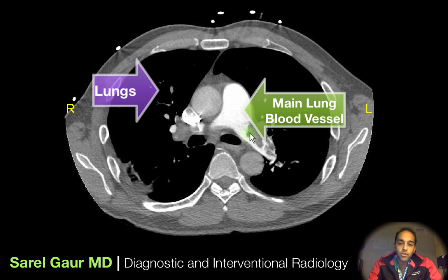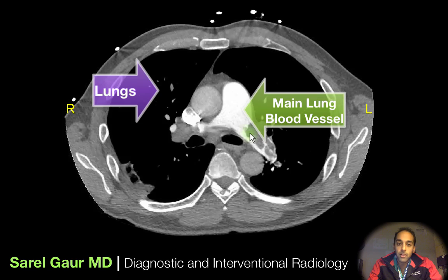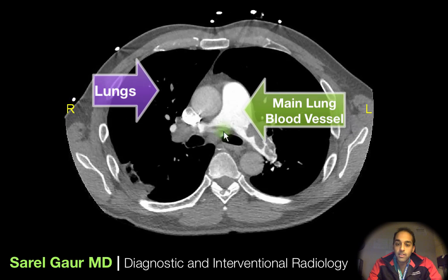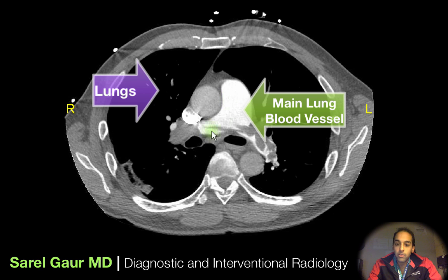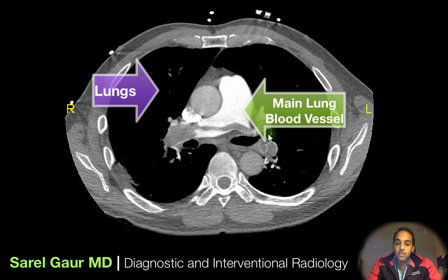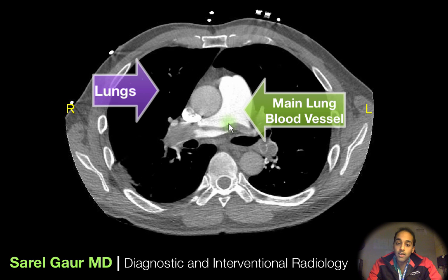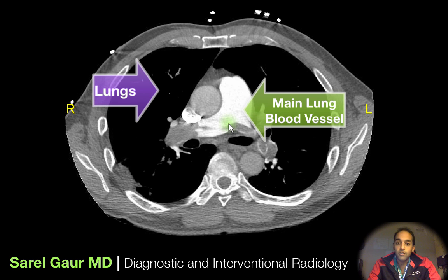To sum up, Chris Bosh has been diagnosed with a pulmonary embolism, or blood clot in the lungs. You're going to have these filling defects in the pulmonary arteries, and you're not able to pump blood to the heart — it can become very life-threatening. This is probably going to end his season and possibly his career. Thank you for watching.